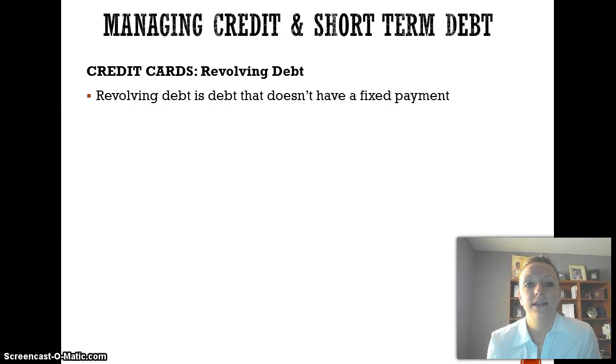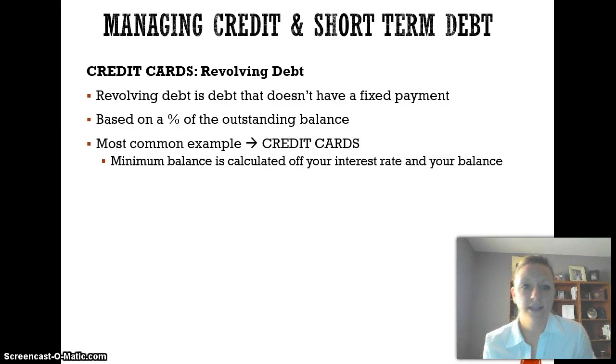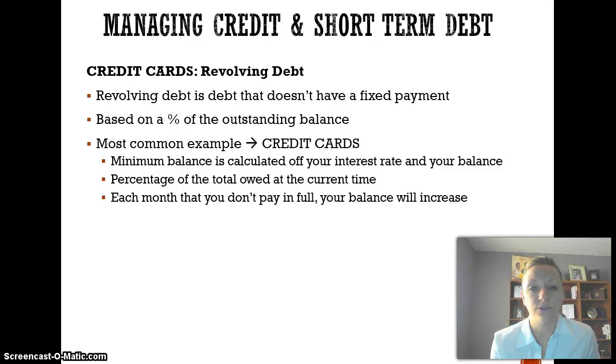Let's talk about revolving debt. Revolving debt is a debt that doesn't have a fixed payment — it's usually based on a percentage of the outstanding balance, which is the money that you owe. With school loans, car loans, and house payments there's a fixed amount you pay every month. But with credit cards, they have what's called revolving debt. Your minimum payment is calculated off your interest rate and your balance at that time, so you could owe $30 one month and $40 the next. Each month that you don't pay in full, your balance will increase. That's why you should just pay it off in full — otherwise you're just losing money for no reason.